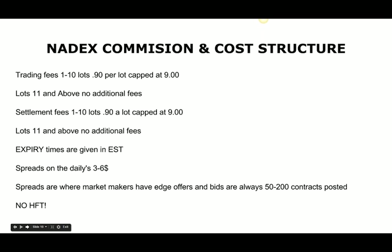Just so you know, the commission cost structure: 1 to 10 lots is $0.90 per lot, capped at $9. Settlement fees are equal to the commissions — also capped at $9. So from a cost perspective, it's fairly cheap to trade. The spreads on a standard options contract are 50 to 200 contracts deep, so at 200 contracts deep that's about a $10,000 position. You don't run into any liquidity issues until you're taking positions above $10,000.